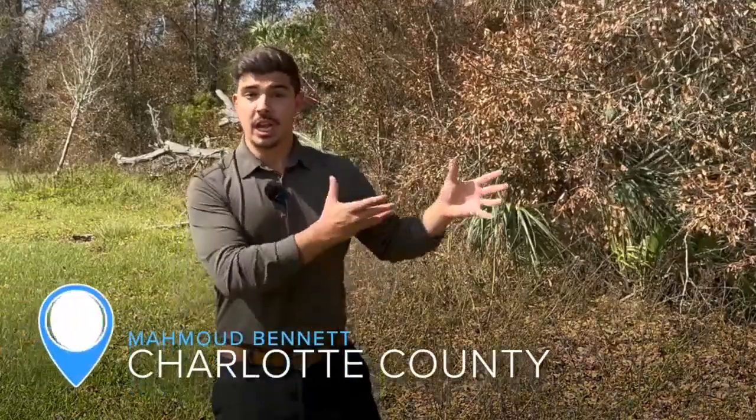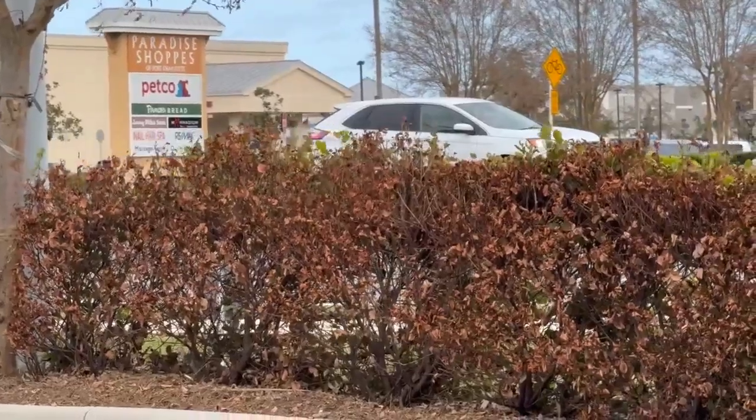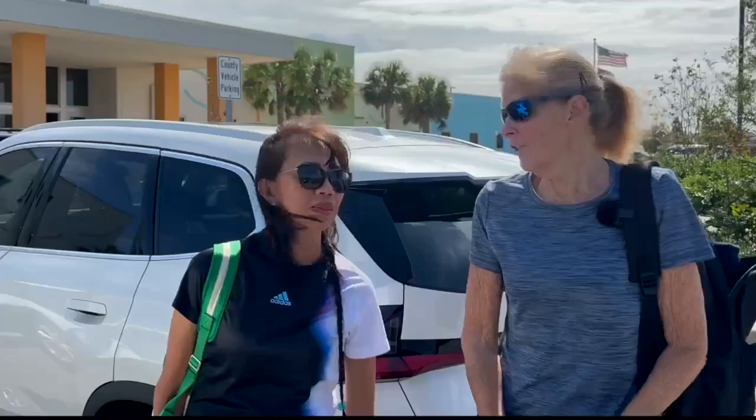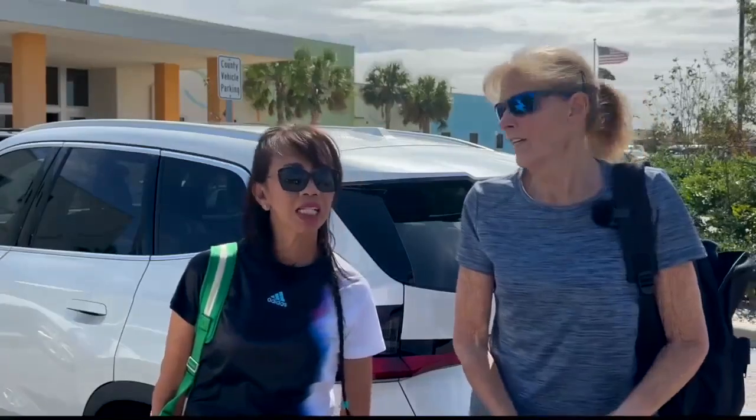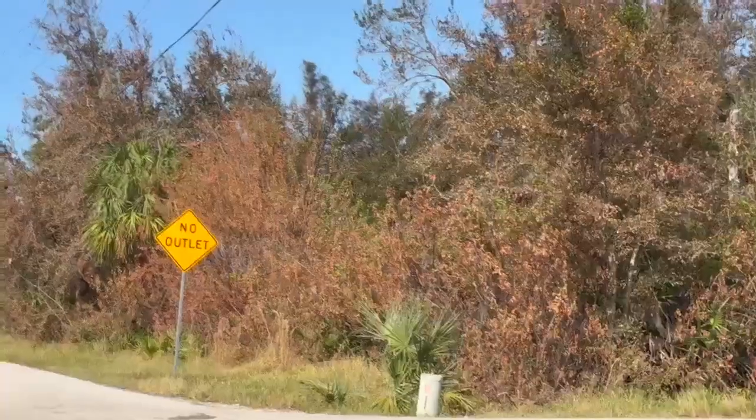More than a week after Hurricane Milton swept through Florida with strong winds, trees and plants across the region have turned brown. I'm your community reporter, and experts tell me why this is happening — from Charlotte County to the barrier islands.